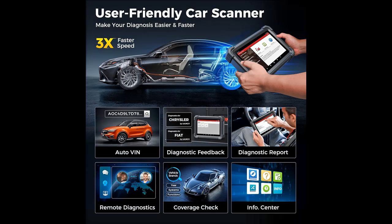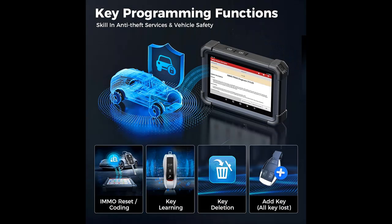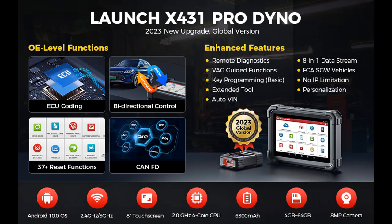With its detailed scanning capabilities for common vehicle systems, the X431 Pro Dyno can accurately identify all Diagnostic Trouble Codes (DTCs) and guide you on how to resolve them. The Launch OBD-2 scanner also functions as a bidirectional scan tool, allowing you to send various commands to vehicle components and actuators. This facilitates rapid issue identification with reduced time and effort. You can perform actions like controlling window open/close, injector tests, mirror tests, cooling fan tests, and more.